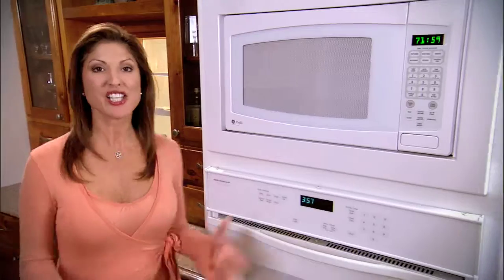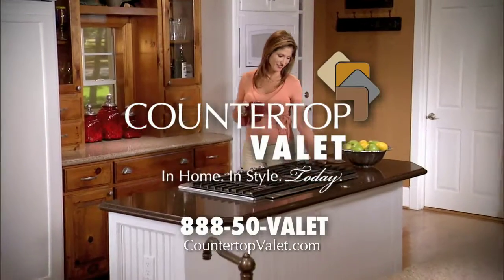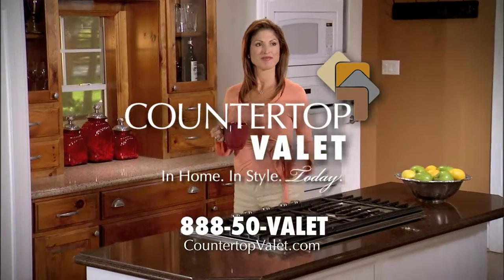Then Countertop Valet custom installed my new countertops in about 72 hours. Call for your free in-home consultation today, 888-50-VALET.